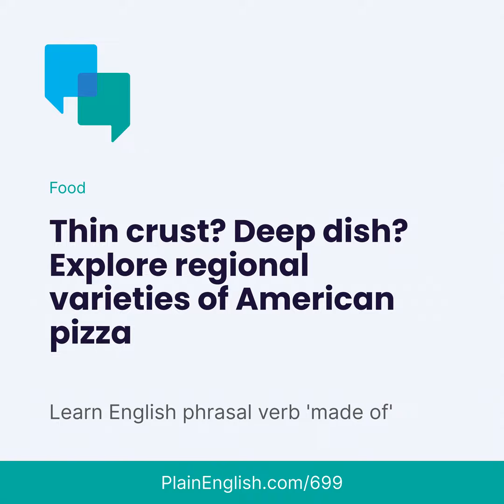American pizza is quite different from traditional Neapolitan pizza. Almost all American-style pizzas have a thicker crust than Italian pizzas have, and most of the time an American-style pizza is made for a group of people, not just as a single serving. There are many regional varieties — too many to talk about in just one episode — but here are some of the most famous.